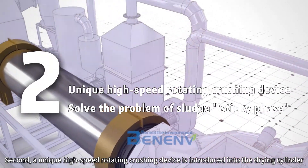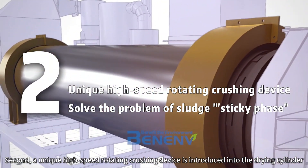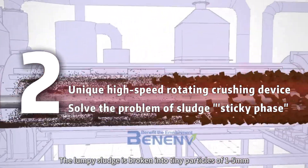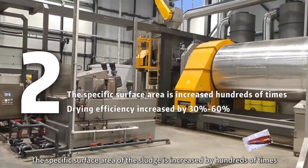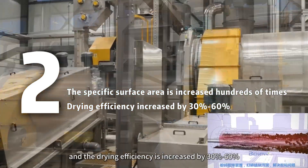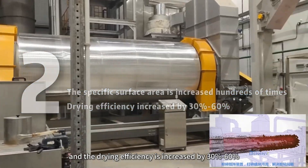Second, a unique high-speed rotating crushing device is introduced into the drying cylinder. The lumpy sludge is broken into tiny particles of 1 to 5 millimeters. The specific surface area of the sludge is increased by hundreds of times, and the drying efficiency is increased by 30% to 60%.